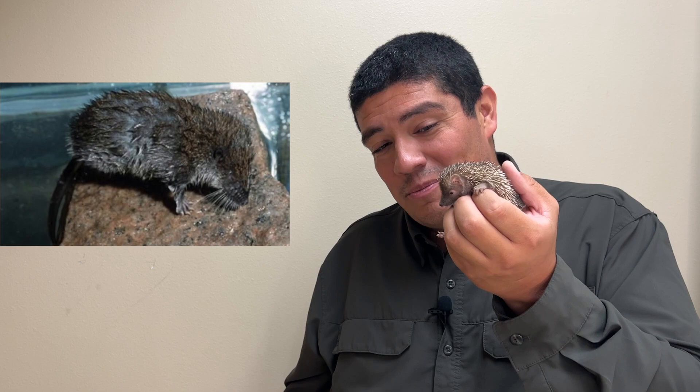Some species of tenrec can even swim. Unlike Charles, who's an arboreal animal spending most of his time in the trees, some tenrecs find their lifestyle choice as being an aquatic creature, diving into the waters of Madagascar looking for small fish, crustaceans, and water insects.